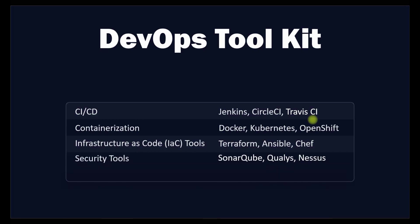Next, security tools in DevOps help you protect your application and infrastructure from external attacks. SonarQube, Qualys, and Nexus are examples of security tools. Monitoring tools are also very important — they allow you to track the performance of your application and infrastructure. Prometheus, Grafana, and Nagios are monitoring tools we will cover in our challenge.